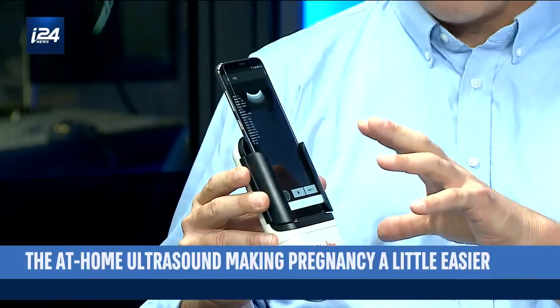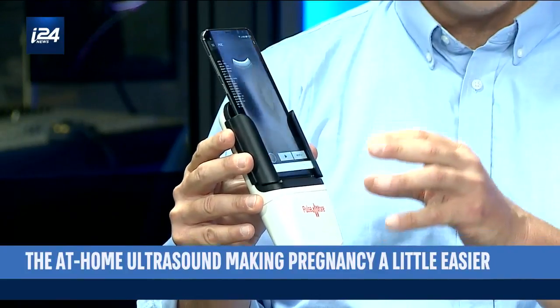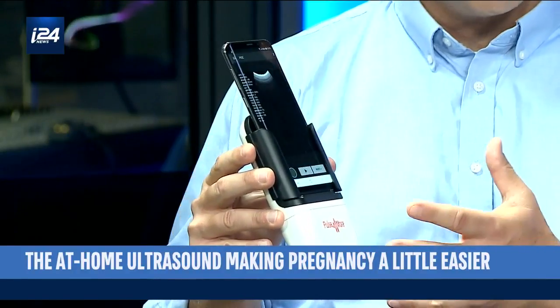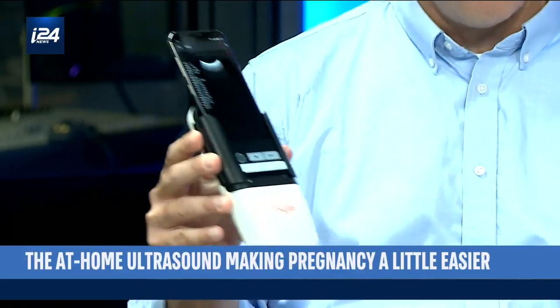What we've done is really focus on doing with an ultrasound exactly what it needs to do, and nothing else. We've simplified it while preserving the quality of the images, and this has allowed us to make it affordable and more accessible than ever before.